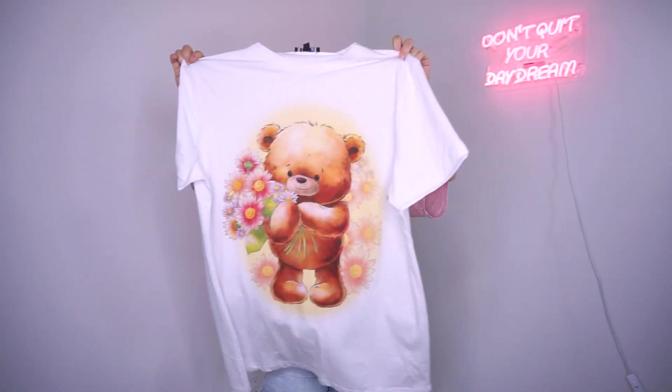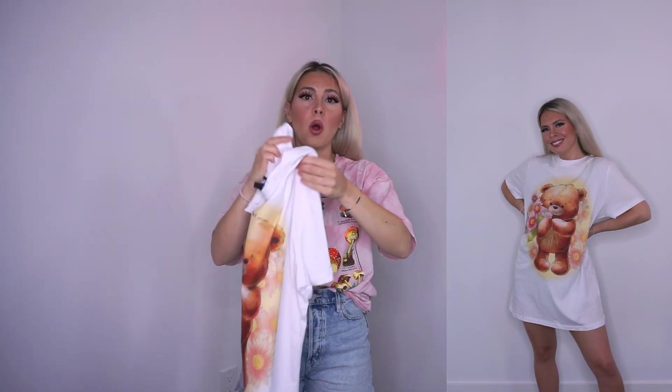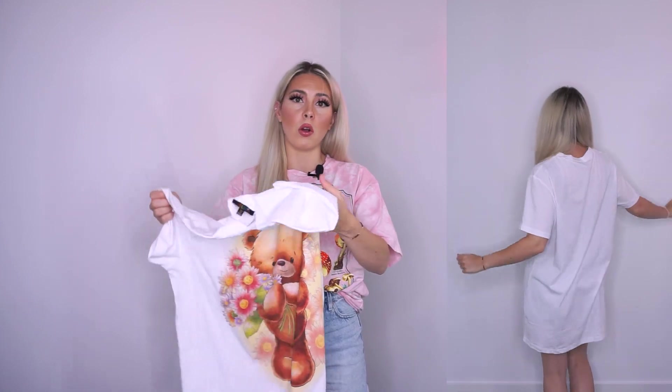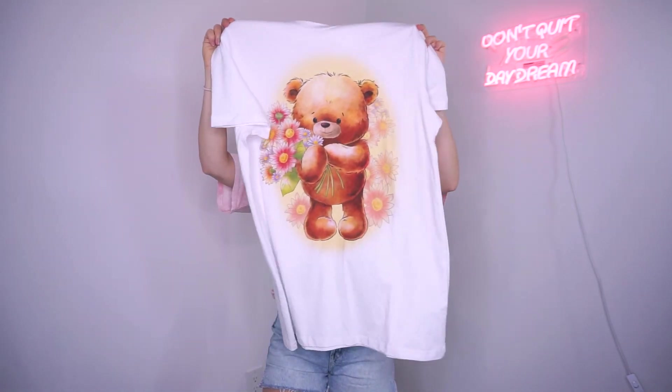First up we have the Tender Love graphic tee. This features a cute teddy bear holding a flower bouquet — it's a super cute oversized t-shirt that actually fits me pretty much like a dress, as you'll see in the cutaway. I personally love oversized tees and wear them all the time, but I like that this one is a little more girly. You could dress it up if you wanted to. I'll probably be wearing this with sneakers — it's actually my favorite piece from the collection.